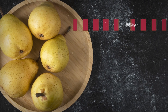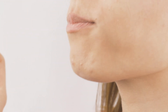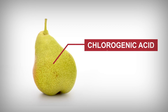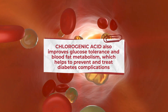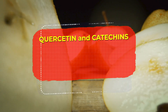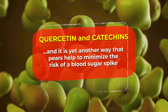Studies show that the magnesium in pears aids insulin receptor function, improves glucose uptake into cells, and enhances insulin sensitivity. To gain the most nutrition from your pear, be sure to eat the peel, which holds a large concentration of these diabetes-fighting compounds. In fact, this is where you'll find your pear's treasure trove of chlorogenic acid, a phenolic compound suggested to protect pancreatic cells from damage. It has also been shown to improve glucose tolerance and blood fat metabolism, helping to prevent and treat diabetes complications. Pears also contain impressive antioxidant flavonoids, including quercetin and catechins, which inhibit carbohydrate-digesting enzymes, effectively slowing the release of sugar into your bloodstream.